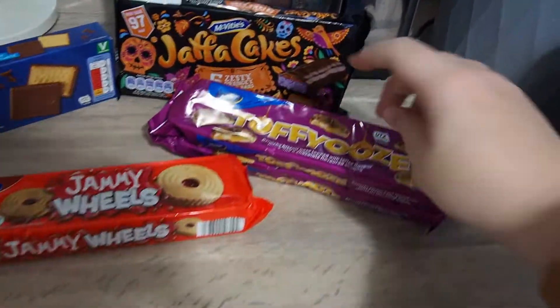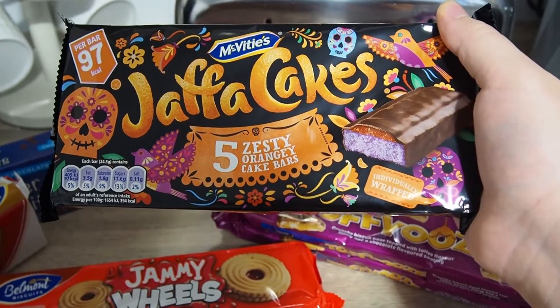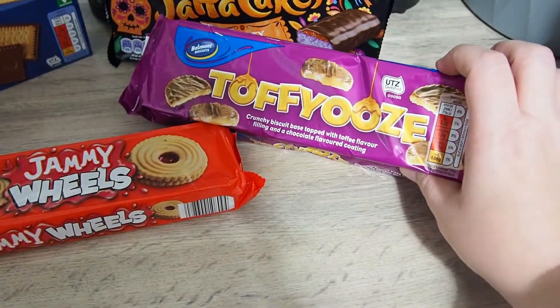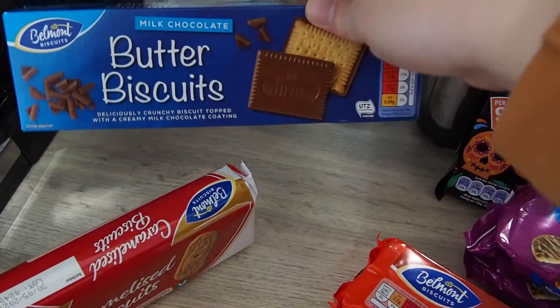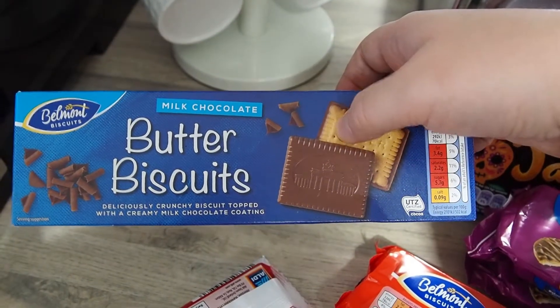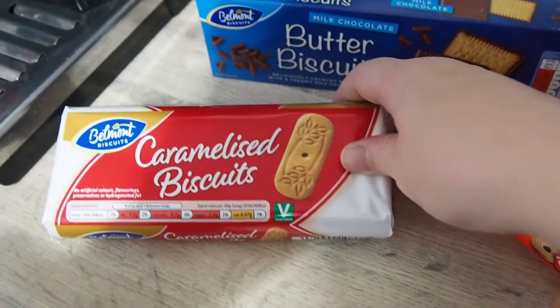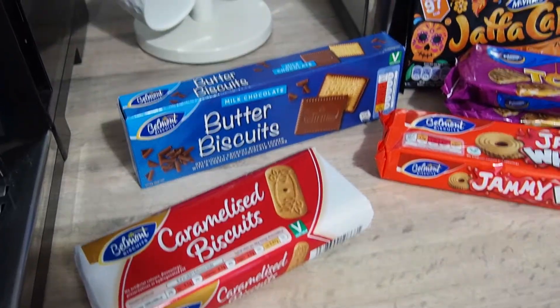And over here we have the treats area - I just ran out of room so I put them out here. I've seen these little Halloween Jaffa Cake bars - they're probably just the same as a Jaffa Cake bar but dyed purple, I just thought they looked yummy. Toffee Ooze - they're really good. Jammie Wheels - they're delicious. These I got for the first time recently - you don't get a lot in the pack but they're absolutely beautiful. They say they're butter biscuits - probably the butter that makes them taste so delicious. And then these caramelised biscuits as well - they're just like the ones you get with a coffee in a restaurant. They're so yummy.